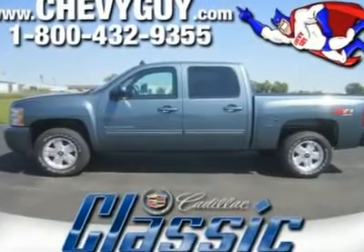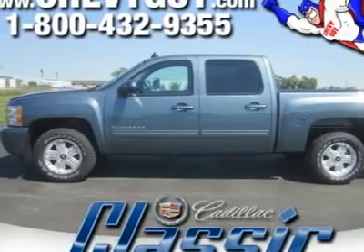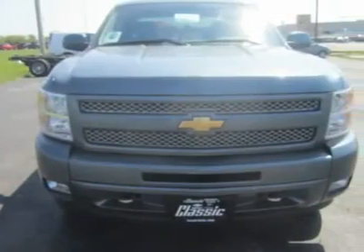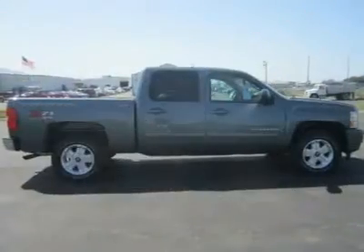Looking for the right car? Today could be your lucky day. With zero miles, this blue granite metallic 2011 Chevrolet Silverado 1500 equipped with automatic transmission could be yours. Request more information and set up a test drive right away.